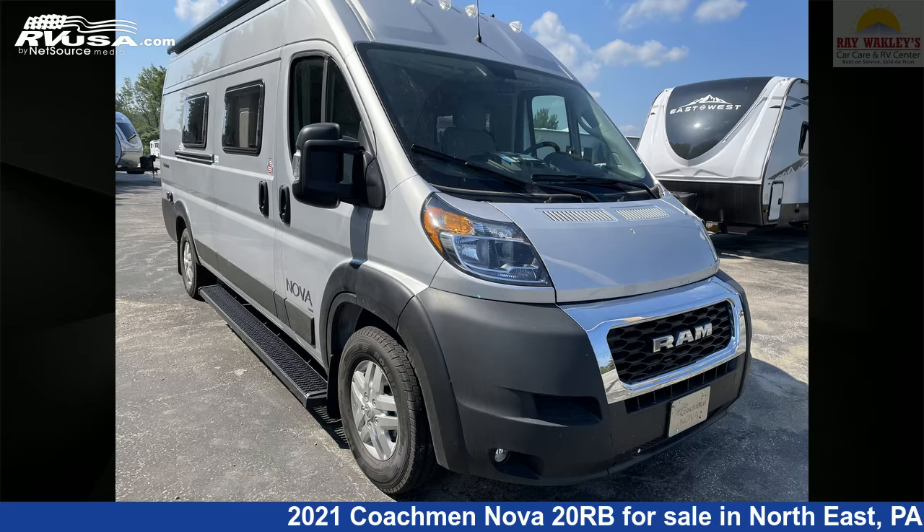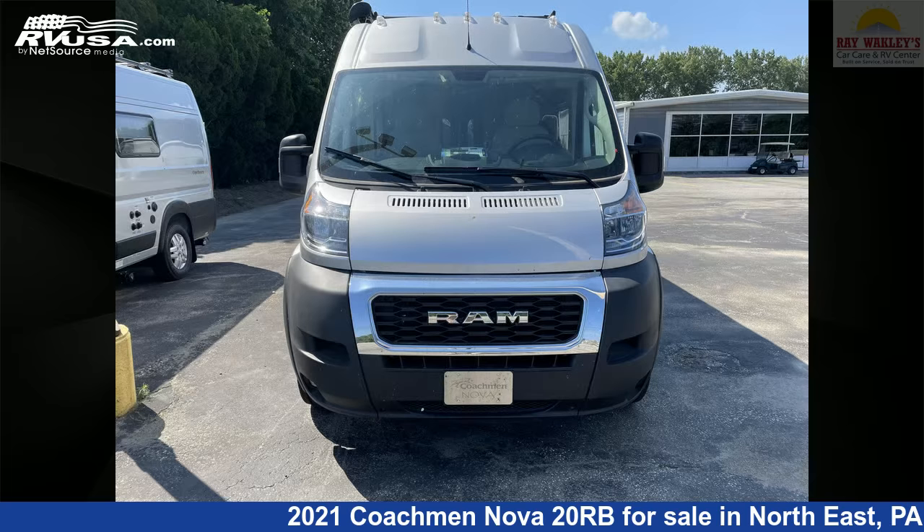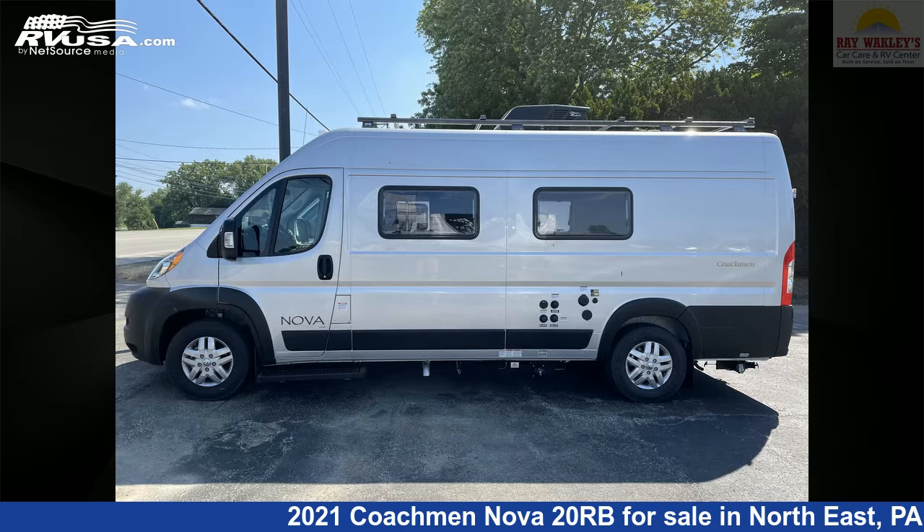This 2021 Coachman Nova 20RB is a Class B RV. It is located in Northeast Pennsylvania, 16428, and is offered for sale by Ray Wackley's RV Center.